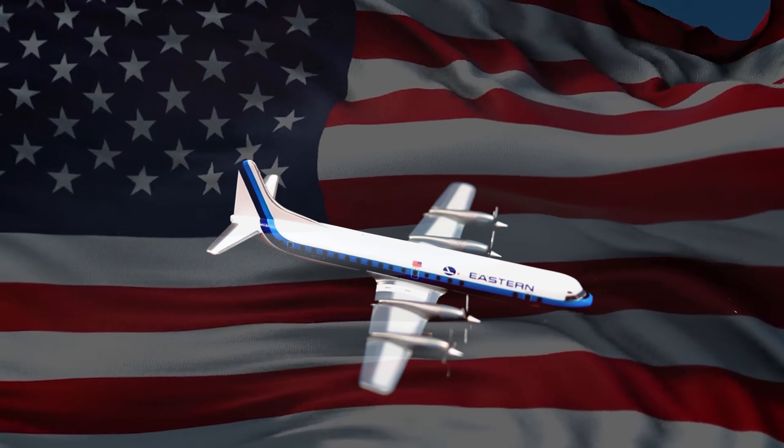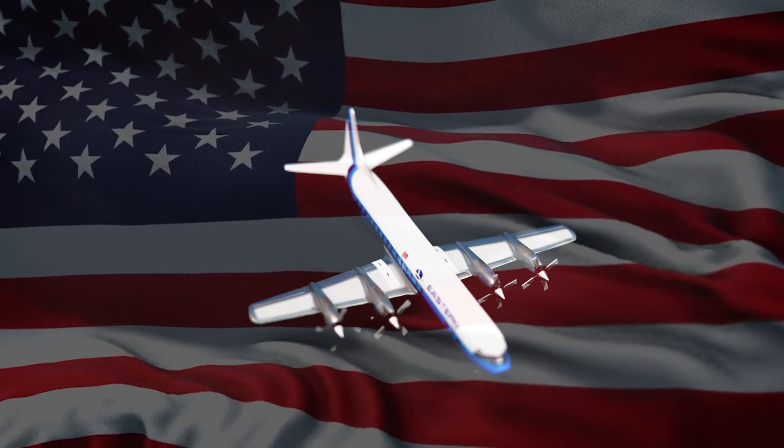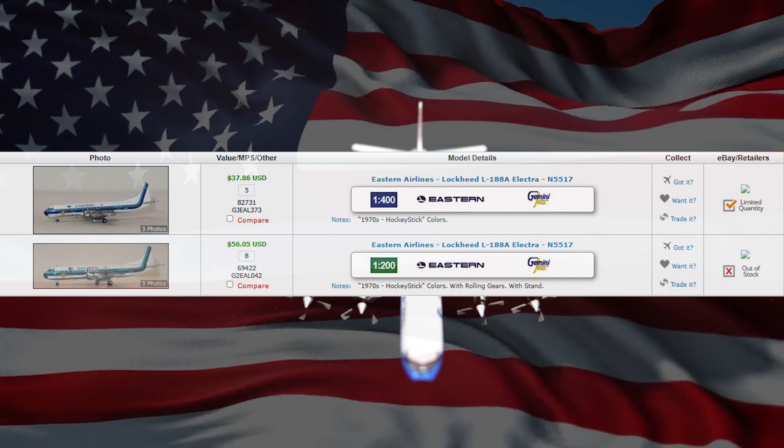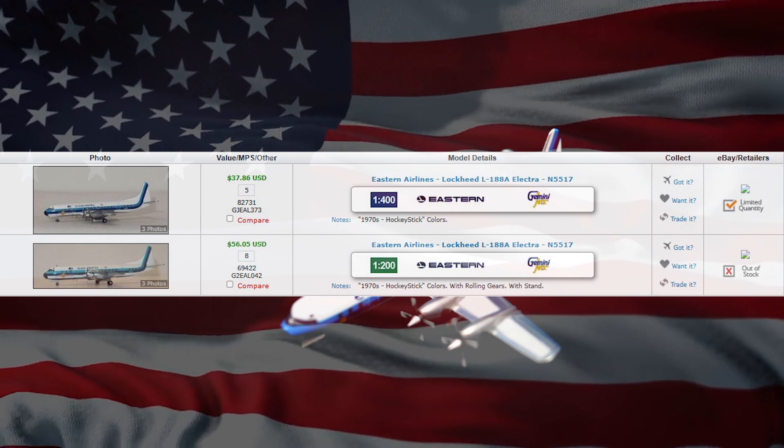The video on your screen now is a 1:400 scale model produced by a company called Gemini Jets in 2021. This particular model was one of two produced by Gemini Jets, with the other one produced in 1:200 scale in 2014.